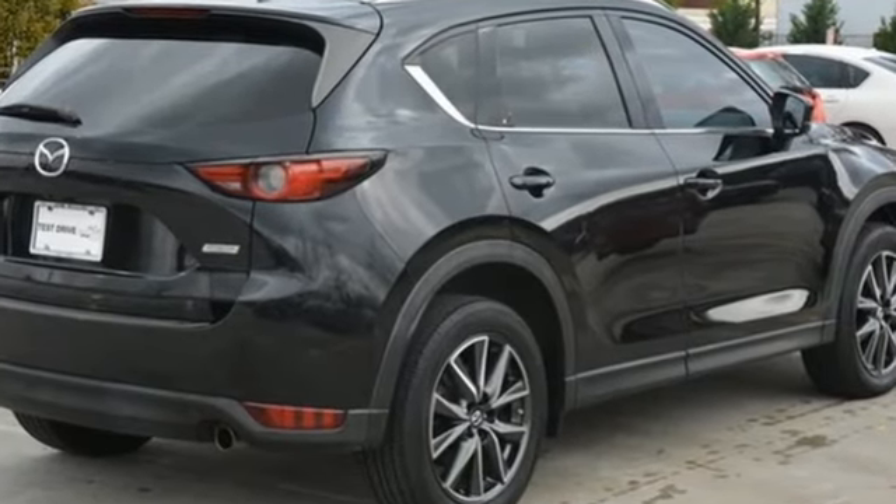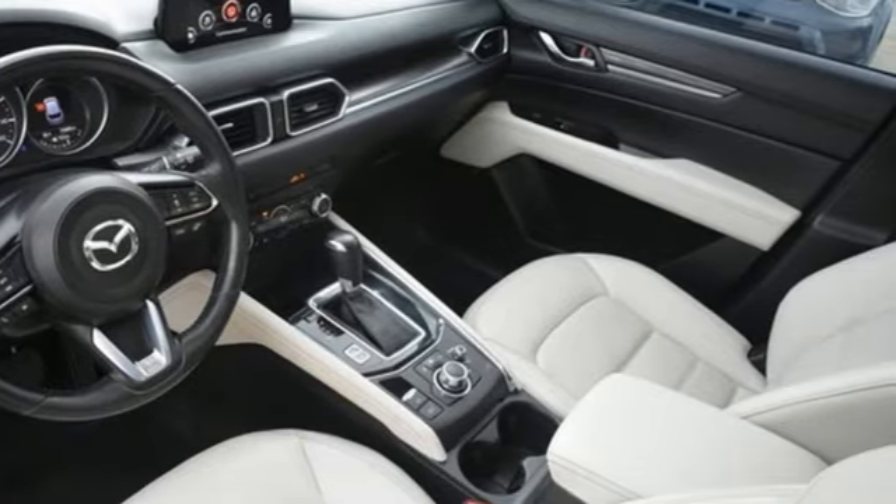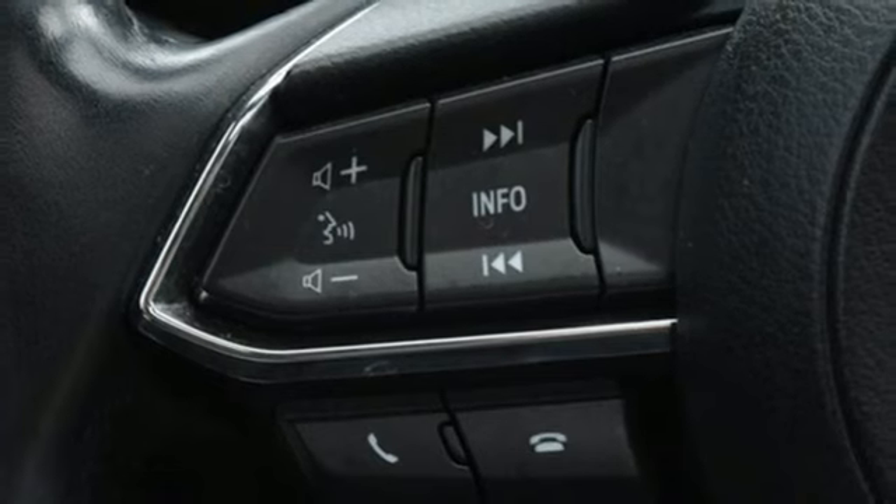Skyactiv G engine, front heated leather bucket seats, Bluetooth wireless audio streaming, auto dimming rear view mirror, dual zone climate control, wireless phone connectivity.